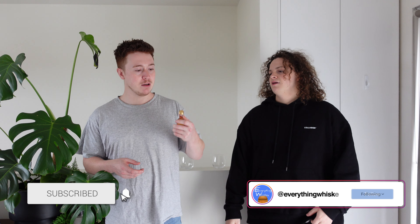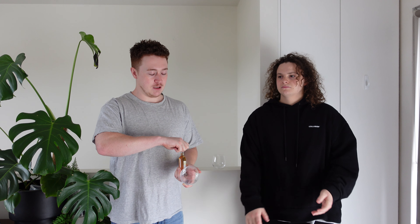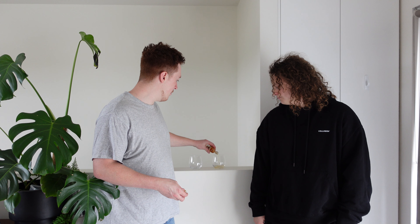So next one in the three Hellyer's Road little tasters we've been doing — the Pinot Noir finish. This is the one I'm most excited about, just because red wine finishes are something I enjoy with whiskeys. So this one, like the previous one, comes from Tasmania, started in 1999, uses local barley, and as the previous one did, it uses ex-bourbon casks.